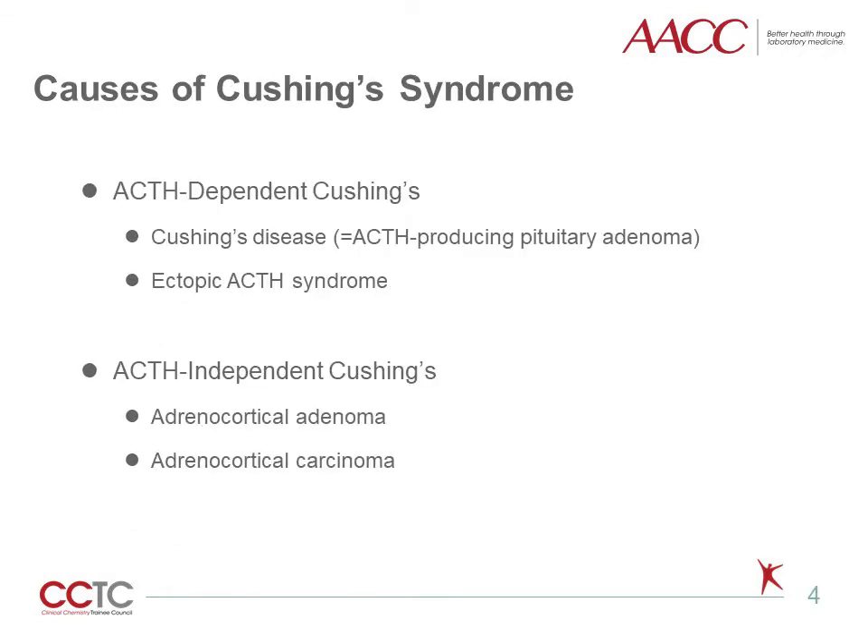Cushing syndrome is categorized as ACTH-dependent or ACTH-independent. ACTH-dependent Cushing syndrome represents increased ACTH, which in turn increases cortisol production. This includes ACTH-producing pituitary adenoma, or Cushing disease, and ectopic ACTH syndrome where ACTH is produced by other organs. In contrast, ACTH-independent Cushing syndrome happens when endogenous and exogenous high levels of cortisol suppress ACTH secretion and make ACTH levels low. This includes adrenocortical adenoma or carcinoma, which produces very high levels of cortisol. The tests for differential diagnosis will be discussed in the next slides.